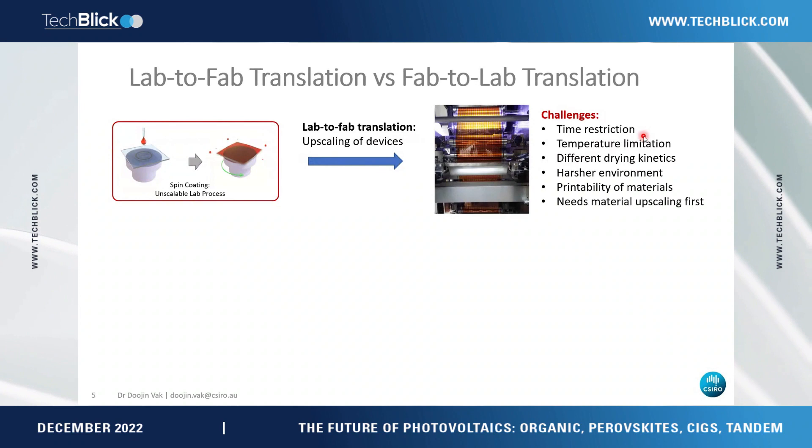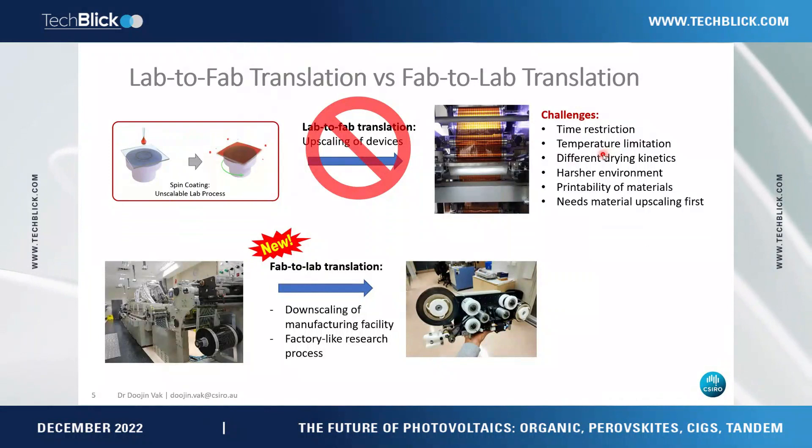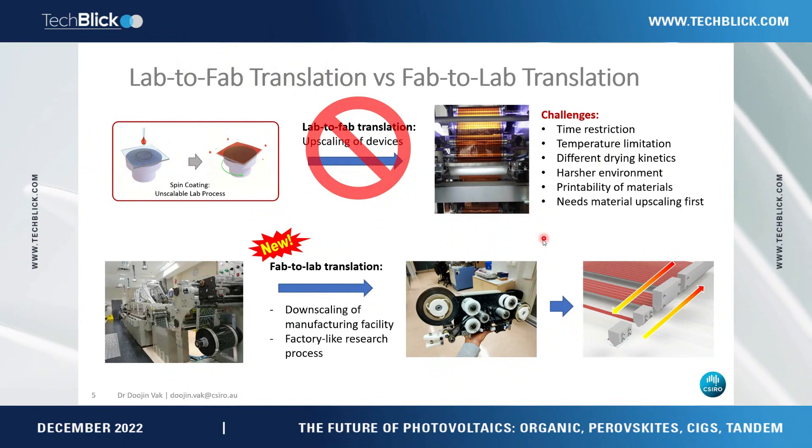We really have to screen materials, identify printable materials, and then upscale — it's quite a long process. Basically, this lab-to-print translation path doesn't work. What I propose is going in the opposite direction: instead of upscaling devices, we should downscale the printers and do research like a factory. As long as we use upscalable, print-compatible methods in our research, we can easily translate the research outcome.